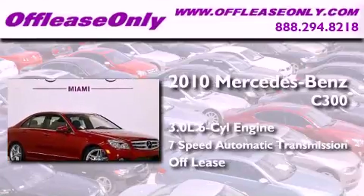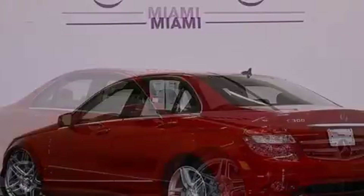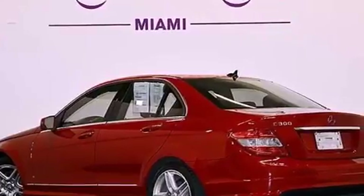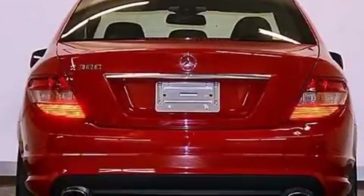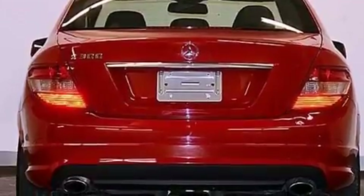Having just come off-lease, this Mercedes-Benz is in like-new condition. Its top features include a sunroof, heated seats, a low-tire pressure indicator, aluminum wheels, and traction control and stability control systems.